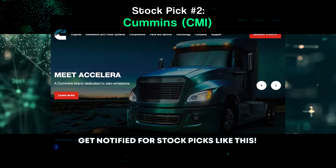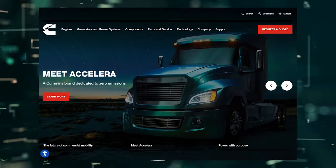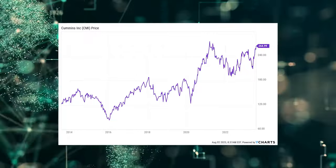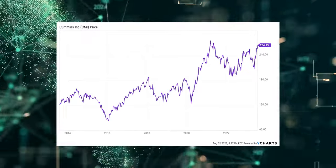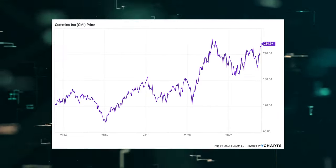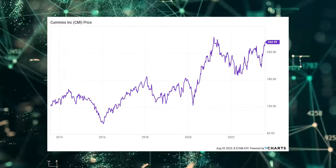The second dividend increase we have to go over is the one that was announced by Cummins Inc., stock ticker CMI. Cummins just increased its dividend by 7%. Solid, especially with inflation coming way down and back into a normal range. Using the rule of 72, a 7% growth rate doubles your money every 10 years. This marks the 18th consecutive year of dividend increases for the engine and power generation company.